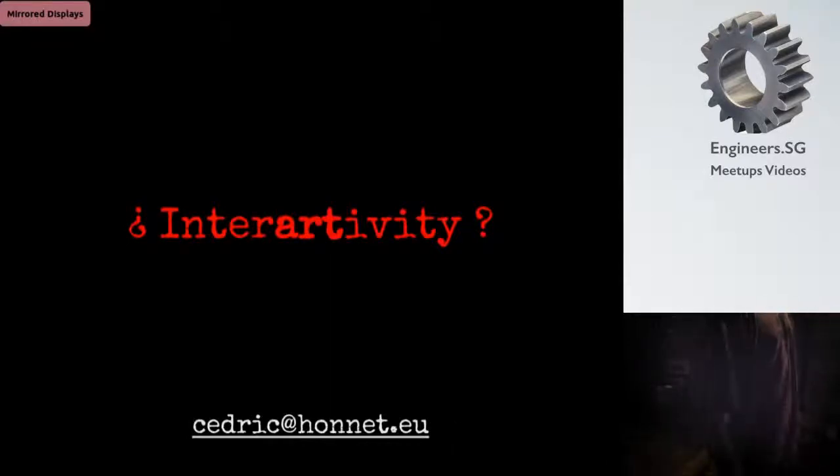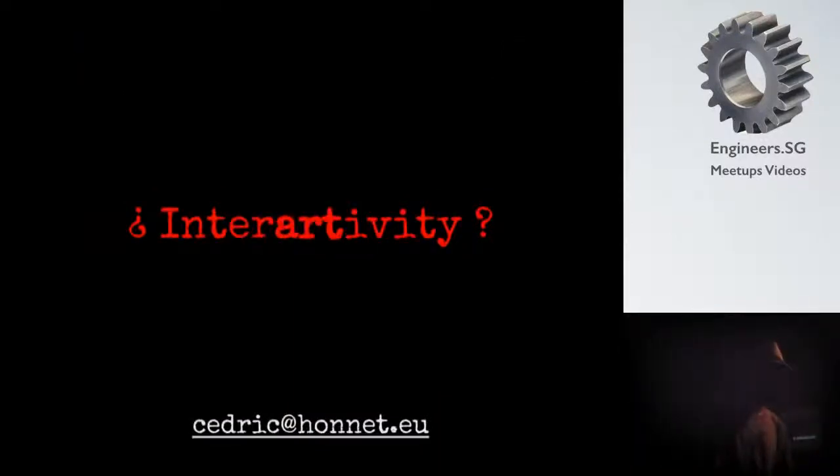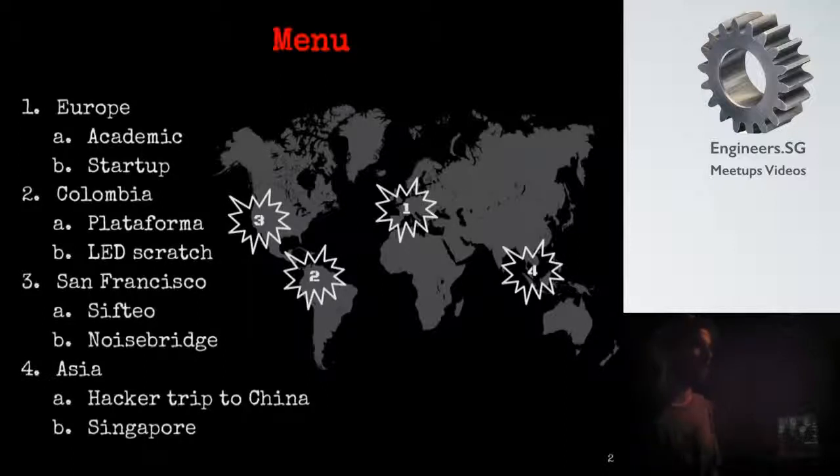Hi everyone. I actually just renamed it Interactivity. I like Interactivity too, but it depends on the context — who are you talking to? Today I'm going to talk a bit more about the hardware side of my interaction with artists. I'm not an artist myself but I like playing with them and helping them. The way I'm going to talk about it is kind of geographic: I grew up in France, traveled a little bit — Europe, South America, the US, and Asia.